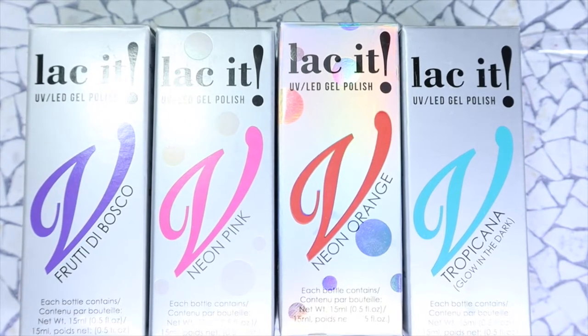I also picked up four colors from the Envelope Locket line. Because this is a shorter video, I will just be swatching them within the video instead of doing a separate video for the gel polishes. Let's get started — I'll begin with Fruity de Bosco, and I really hope I said that properly.